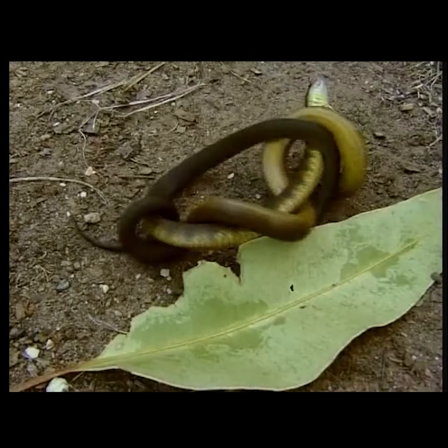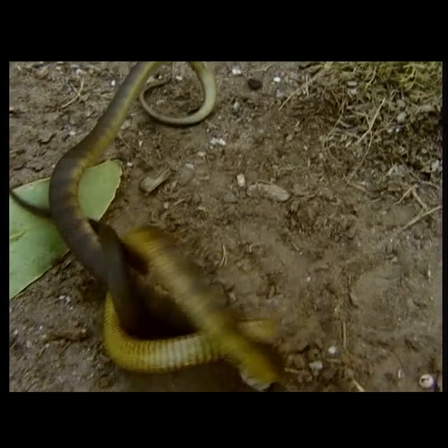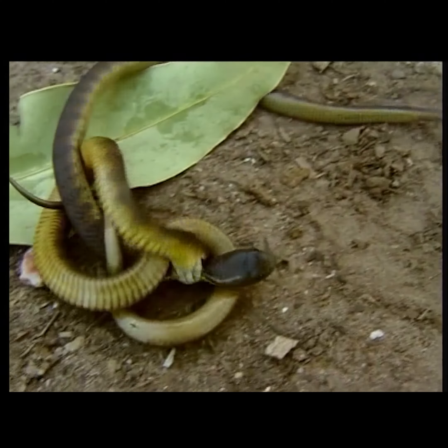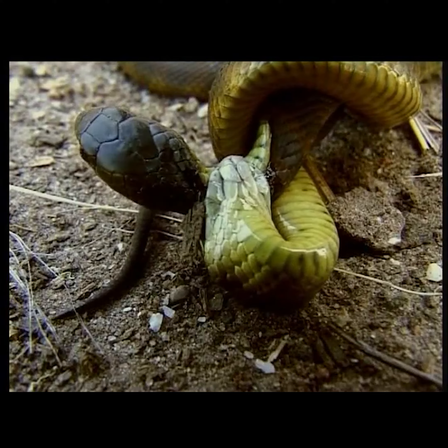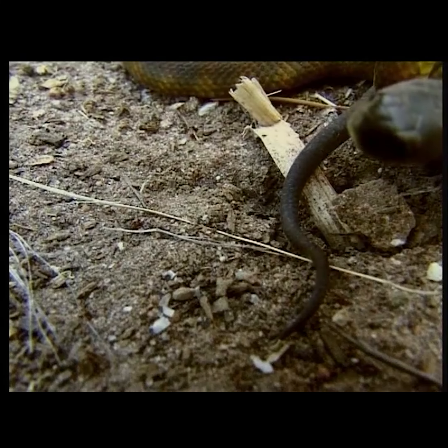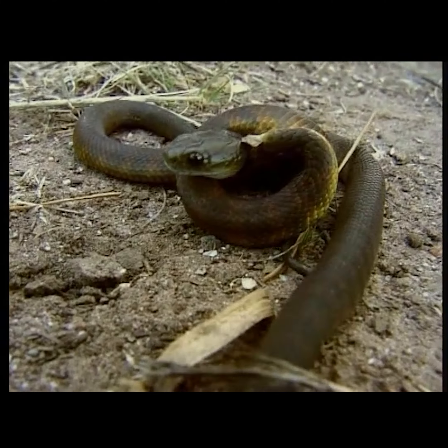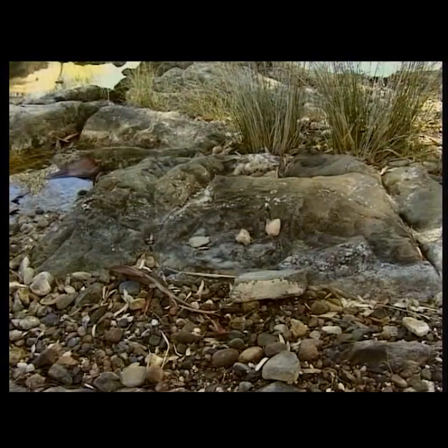When two babies randomly cross paths, pure instinct triggers an instant reaction. Because snakes are immune to their own venom, the only way this baby can win is by holding on for dear life to stop the other from breathing — success is unlikely.